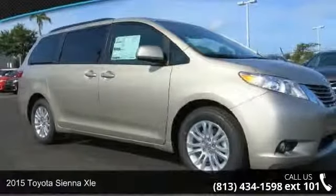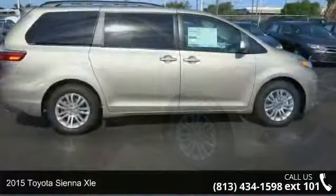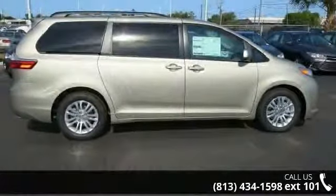Imagine yourself in this 2015 Toyota Sienna XLE. If you are looking for a first-rate auto, this one could be yours today.